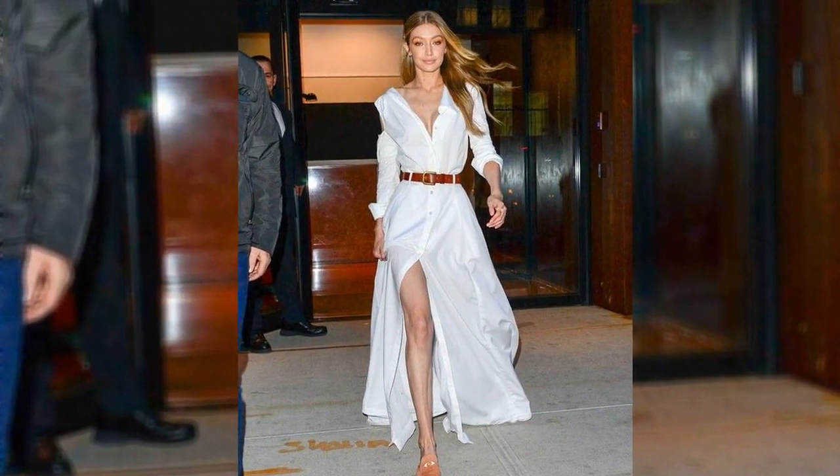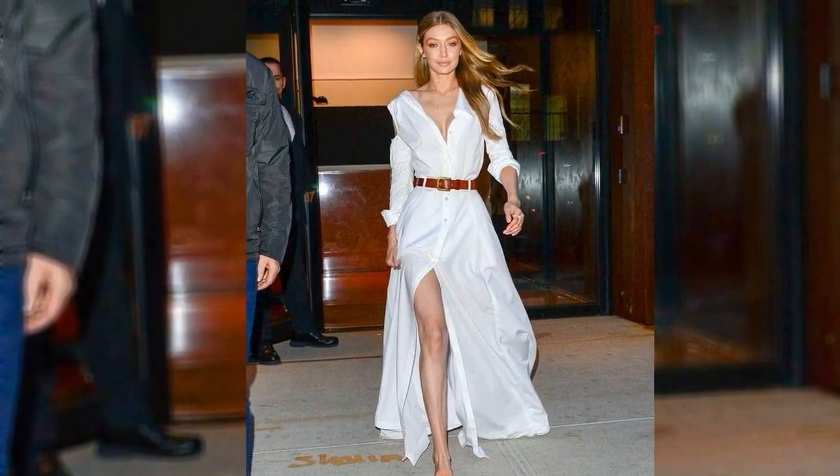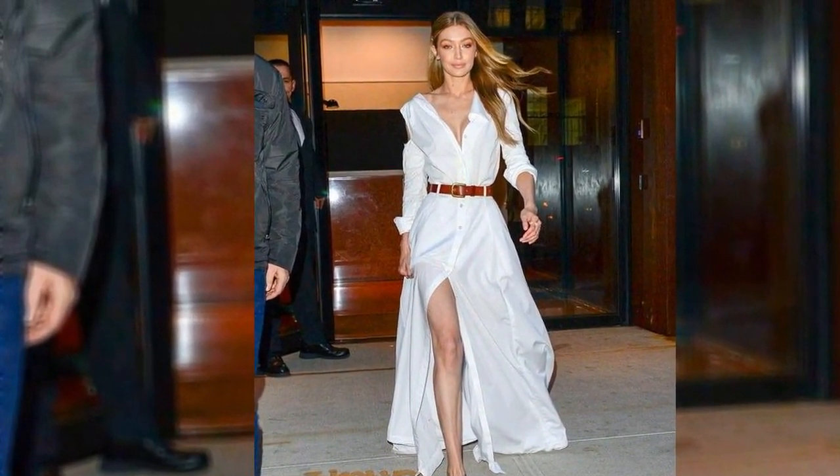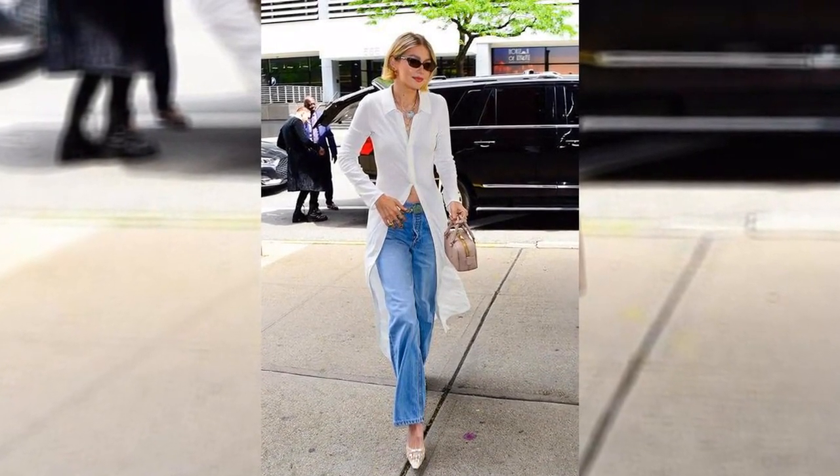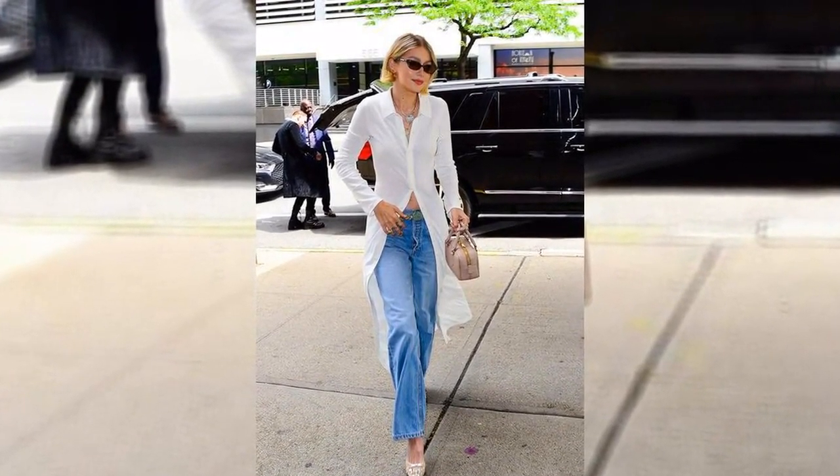This shirt dress, like Hadid's, features long sleeves, a fully functional button placket that extends all the way to the hem, a V-neckline, and a collar reminiscent of a polo shirt. Just undo everything up to the waist, allowing the cloth to cascade freely over the legs, to achieve her style.